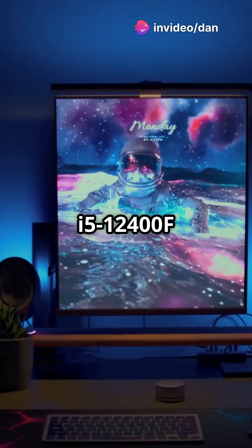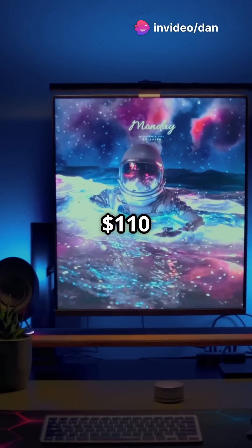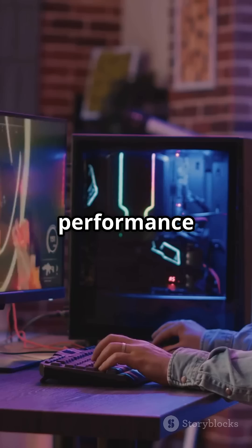Budget gamers, the i5-12400F at $110 is your buddy. Solid performance at a steal.